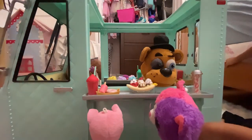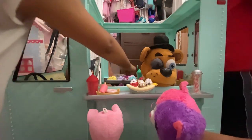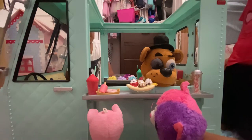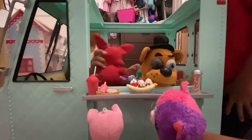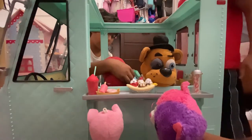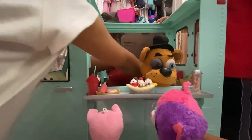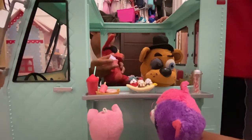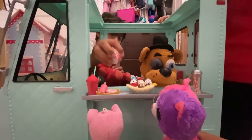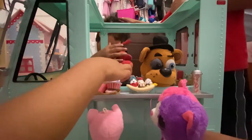Ice cream — not that one, these ones. That one. I'm going to put this back. I want to do that later. A spoon? I'll give you a spoon. Where's my spoon?